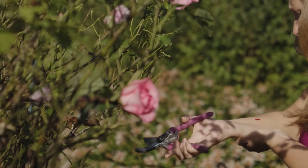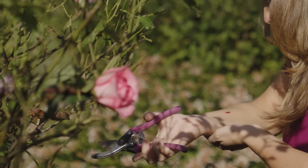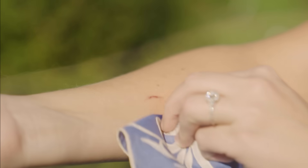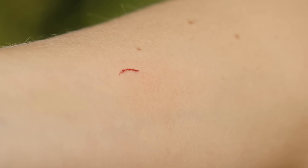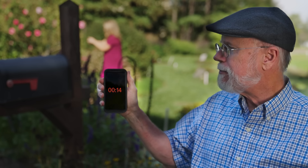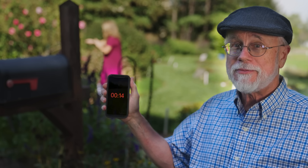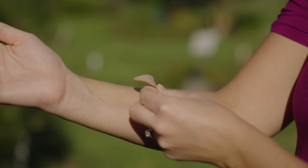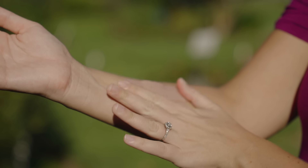A cut in a person's skin allows blood to flow freely. But with a cut this size, in a short time, the bleeding stops on its own. How does it do that? The answer is not that the blood just dries up and plugs the hole. It stopped because of a sophisticated emergency response system operating under her skin.